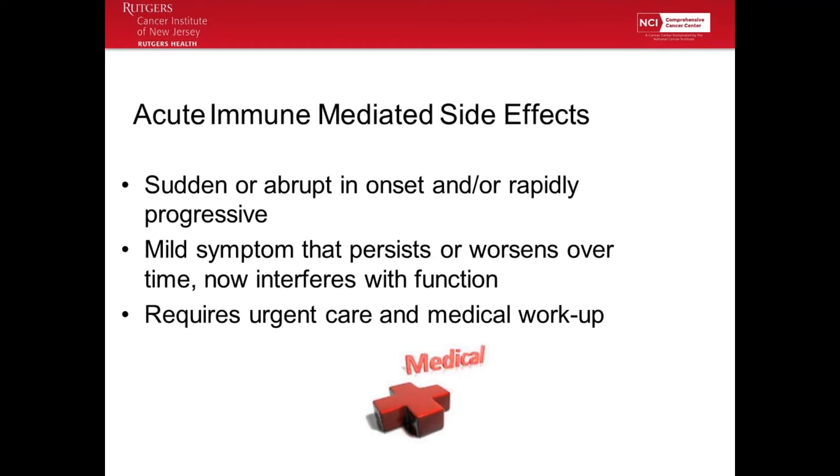Acute side effects: when something is acute, it happens suddenly or abruptly. One day you are not having diarrhea — the next day you are. One day you're not short of breath — the next day you are. It can also be a mild symptom that persists or worsens over time, like a mild rash on your chest that spreads to a greater percent of the body and becomes more red. That's something that worsens over time, and that's a more acute effect that needs to be reported.